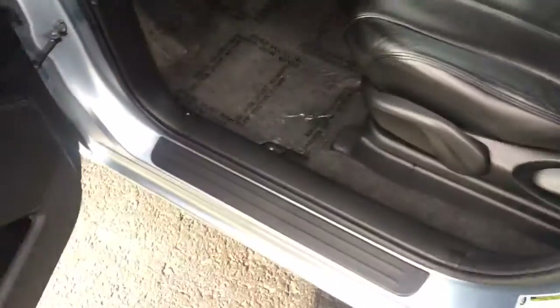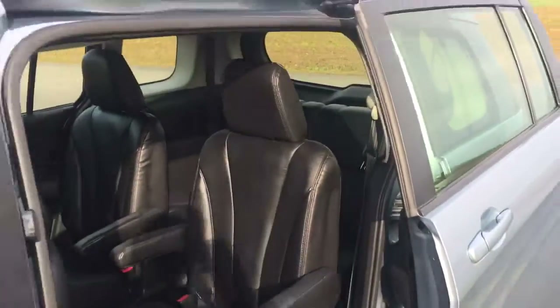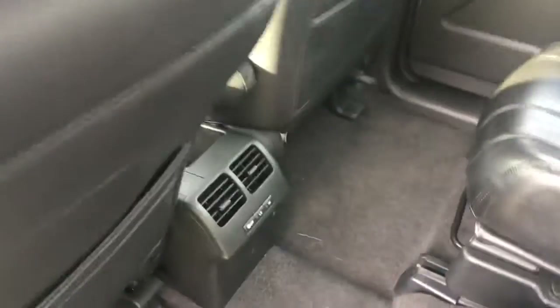Let's look at the second row. Now check this out — that door opens normally and this one opens up like a van. You have two more captain's chairs in here. You pull this lever and there's the third row. Pretty neat. Carpets are nice. Rear vents.